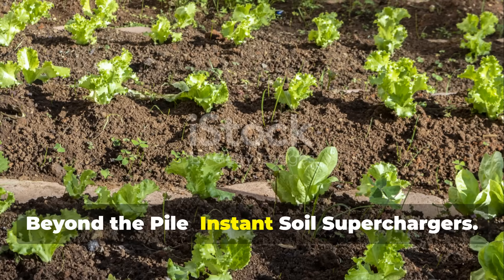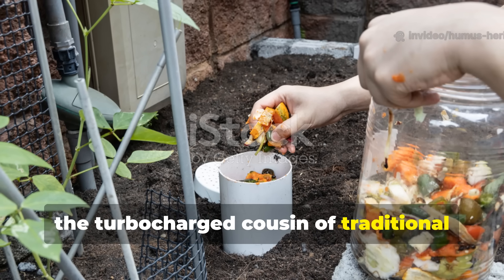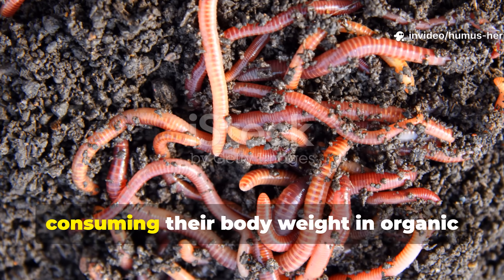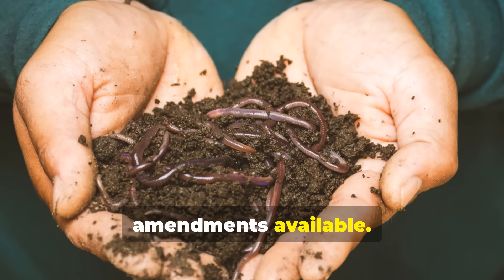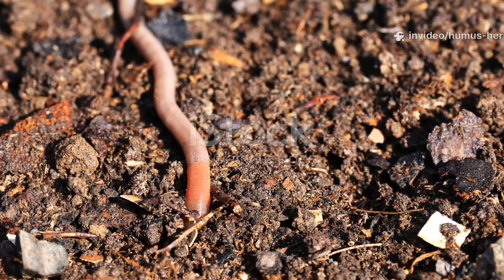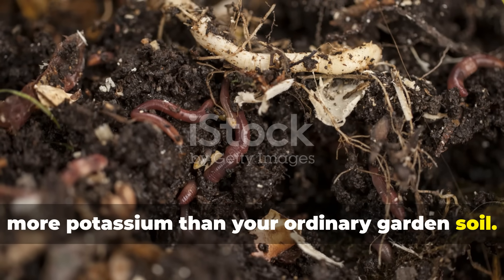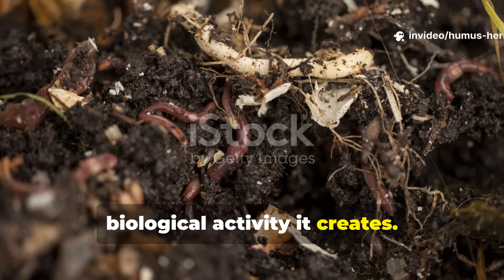Beyond the pile: instant soil superchargers. Enter vermicomposting, the turbocharged cousin of traditional composting that delivers results in weeks rather than months. Red wiggler worms are absolute powerhouses, consuming their body weight in organic matter daily, and producing castings that are among the most nutrient-dense amendments available. Worm castings contain about 5 times more nitrogen, 7 times more phosphorus, and 11 times more potassium than ordinary garden soil. The real beauty of vermicomposting lies in its efficiency and the incredible biological activity it creates.